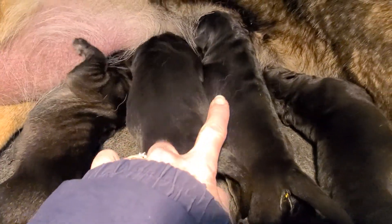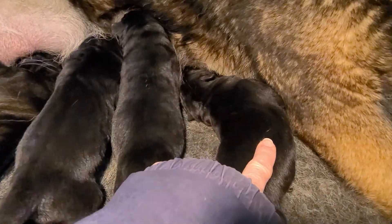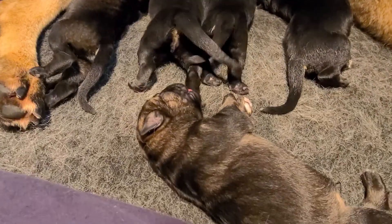Sable male, black and red girl, black girl, black and red boy, sable boy.